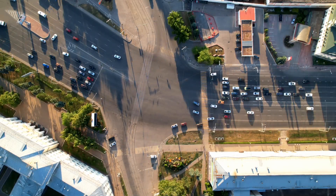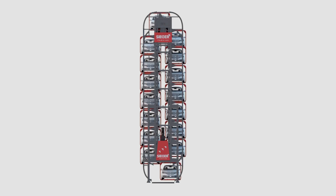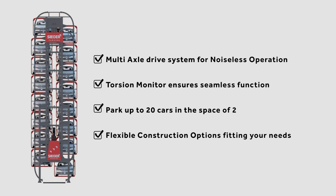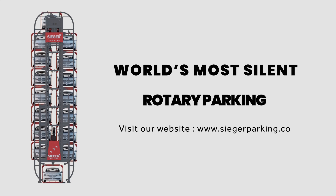In the heart of bustling urban spaces, parking can often feel like a nightmare. But what if there was a smarter, quieter way to park your car? Introducing the Seeger Rotary Parking System — the world's most silent and efficient rotary parking solution.